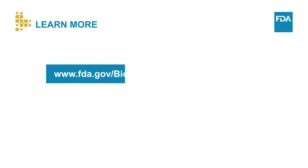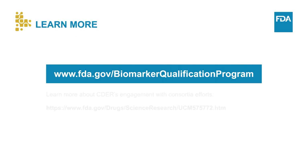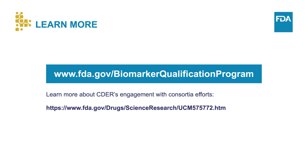This module discusses the role that consortia can play in developing biomarkers for regulatory qualification. To learn more about CDER's engagement with consortia efforts, visit our website.